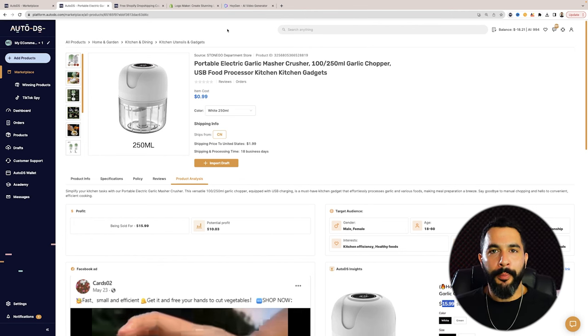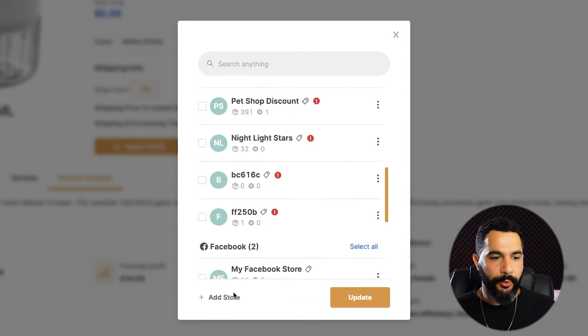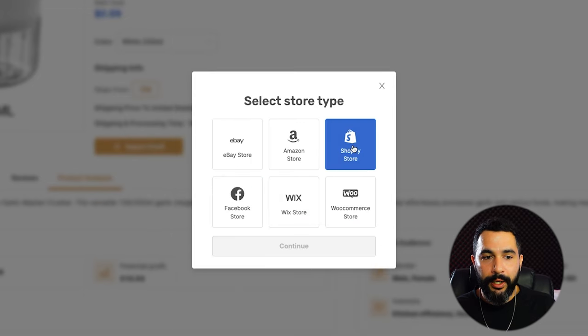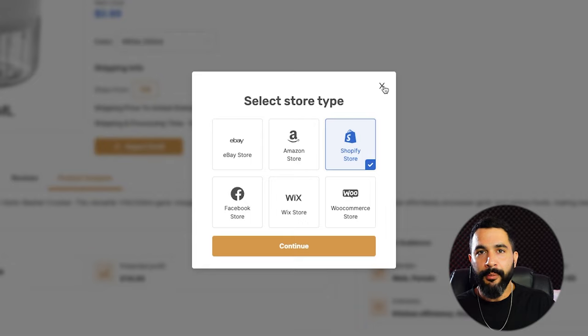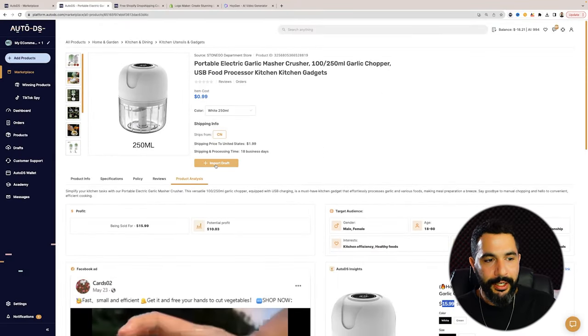Now that our store is finally up and running and we've got a nice-looking logo and a good homepage from the free Shopify course, we're going to import the product easily by going to the winning products section. We're going to click up here to connect our Shopify store, click 'add store,' click on Shopify, click continue, and from there the connection is a breeze. From the winning products page, we simply click 'import draft' and that's it — the product is on our Shopify store with all pictures, details, and everything else.